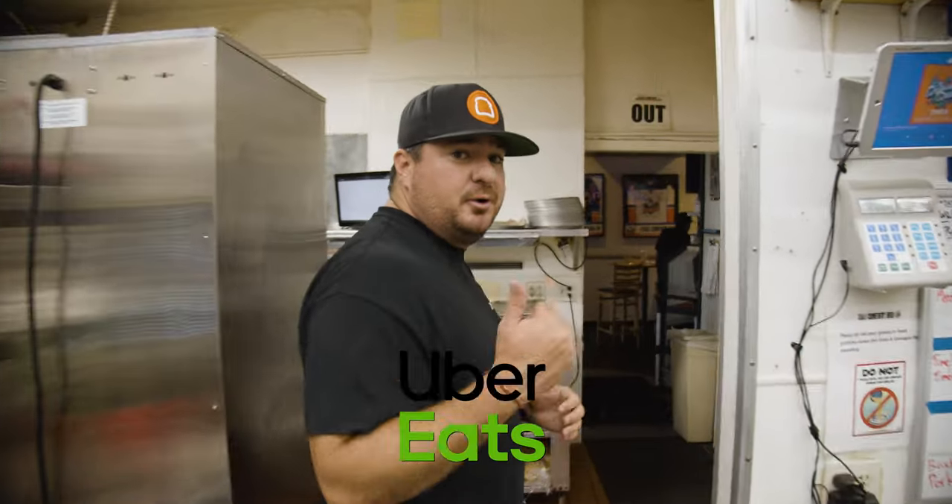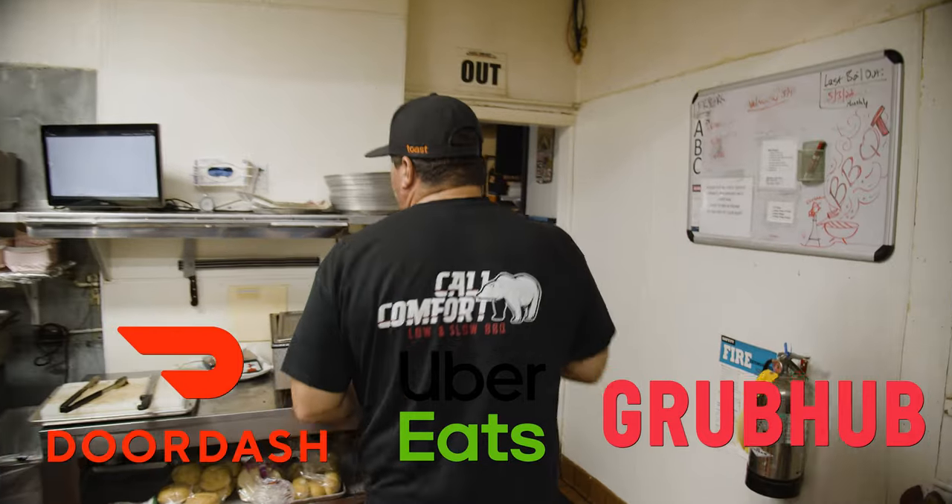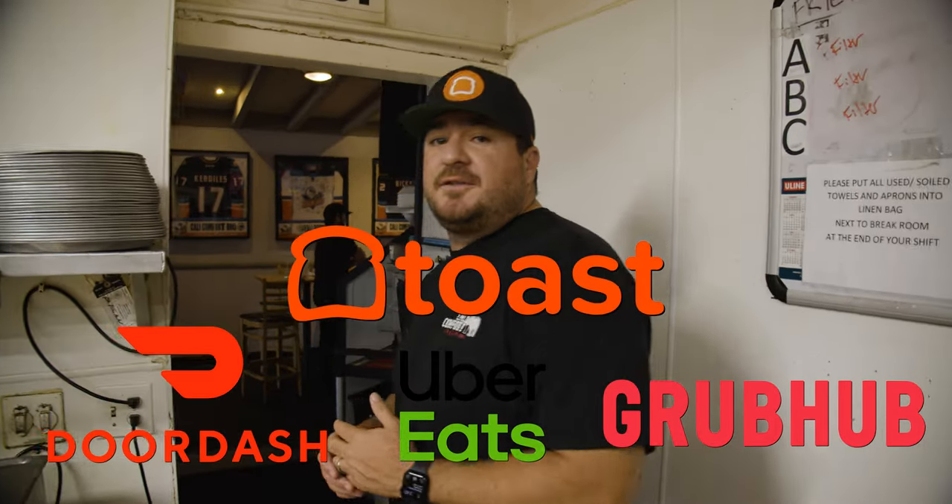All of our delivery orders go through Uber Eats, DoorDash, Grubhub — all integrated through Toast. And those go for all of our takeout orders.